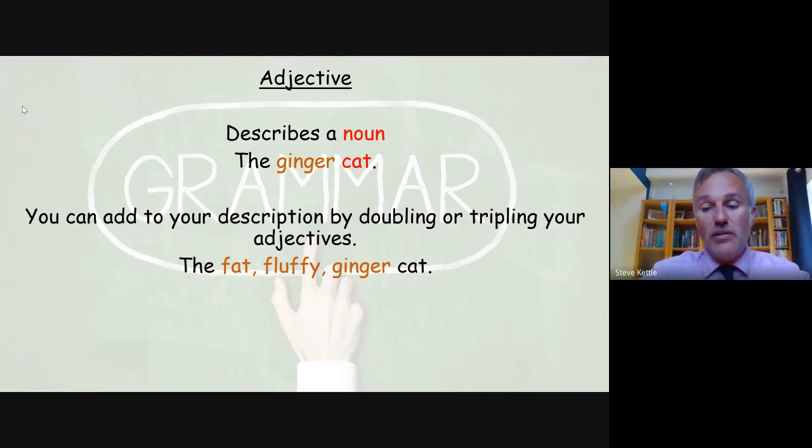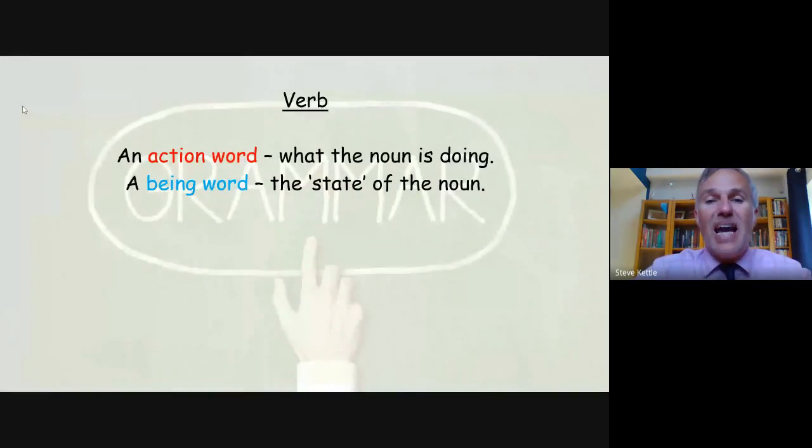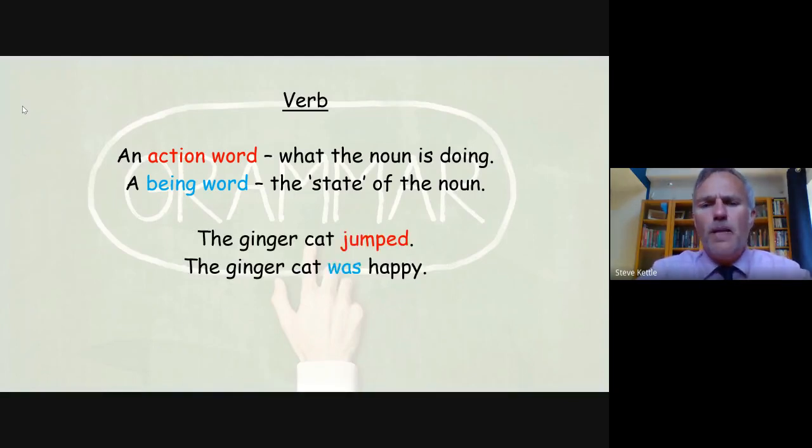A verb is a doing word — it's an action, it's what the noun or the subject is doing. It can also be a being word, given as the state of the noun. Look at these examples: 'The ginger cat jumped' — its action, what it's doing. The verb is jumping, and that's obviously the past tense version. In the second sentence, 'the ginger cat was happy' — its state of being is 'was,' and it was happy.